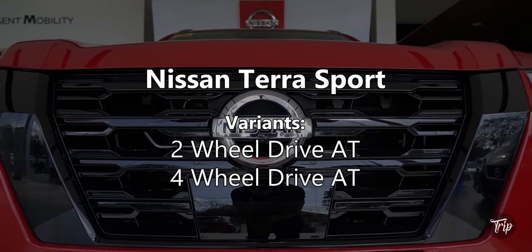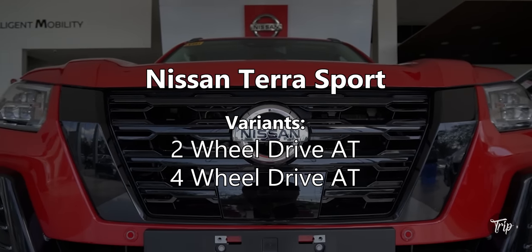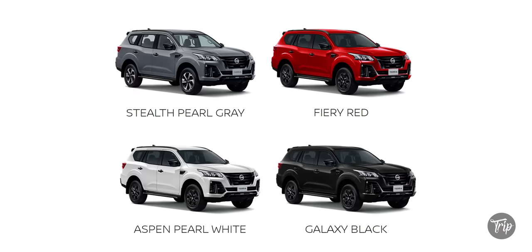There are two available Sport variants: a 2WD and a 4WD. Color options include stealth pearl gray, fiery red, aspen pearl white, and galaxy black.